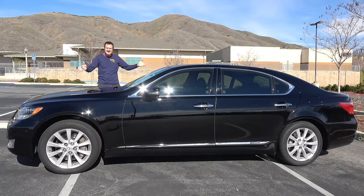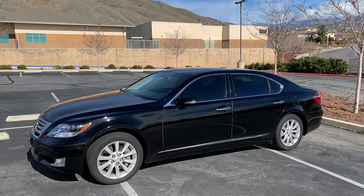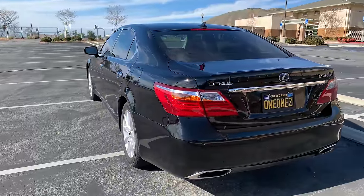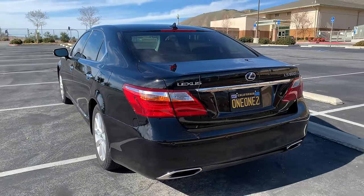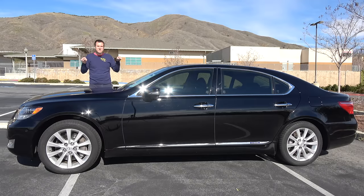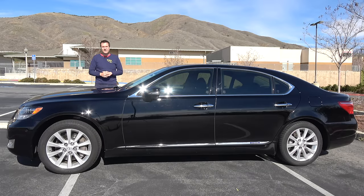This is a 2010 Lexus LS600HL, and it looks like a fairly boring, normal sedan — almost like a larger Toyota Camry. It isn't. The LS600HL was the ultimate Japanese luxury sedan of the 2000s, designed to compete with flagship European luxury sedans like the Mercedes-Benz S600 and the BMW 760. This is the ultimate version with the executive package, and it carried a sticker price of around $135,000 back in 2010. Today, I'm going to show you around it.